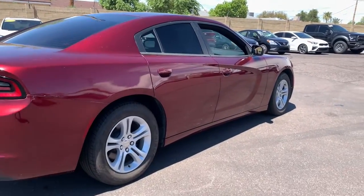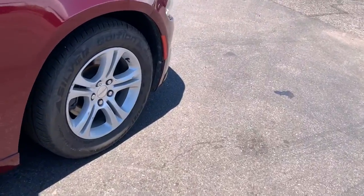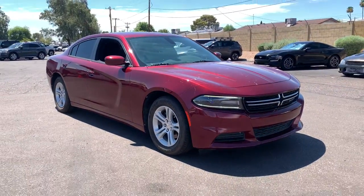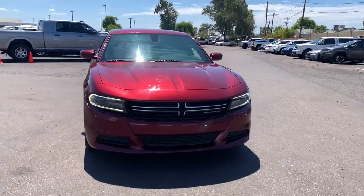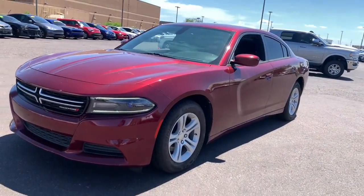These are just some of the great options this vehicle comes with: keyless entry, keyless start, V6 cylinder engine, iPod and MP3 input, electronic stability control, dual zone AC, power driver seat, leather wrapped steering wheel, aluminum wheels, and multi-zone AC.